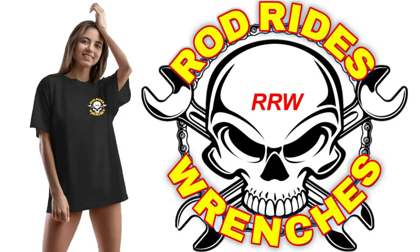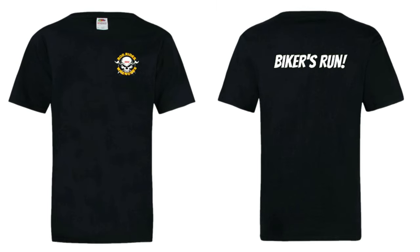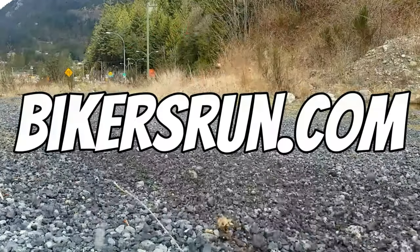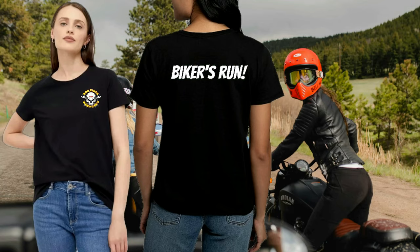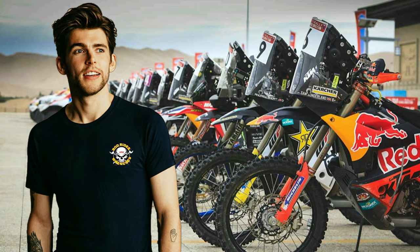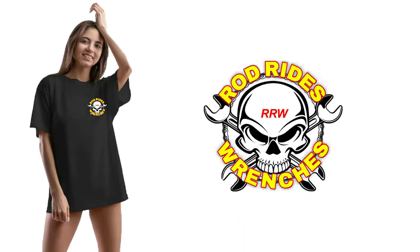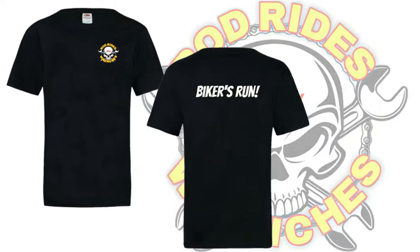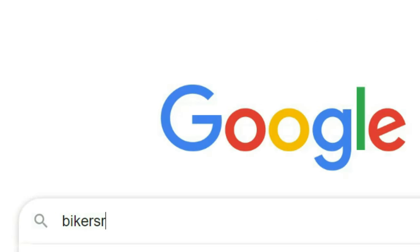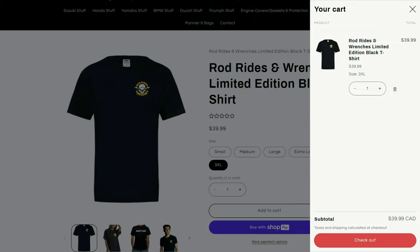Check out these new Rod Rides and Wrenches t-shirts. You can get one for yourself and support the channel at the same time by going over to BikersRun.com and buying one for yourself, your buddy, your girlfriend, your spouse, and one especially for your mom. 100% of the proceeds go to support the channel and you get something cool to wear in exchange. So if you want to help out with this money pit of a build, get over to BikersRun.com and pick one up.